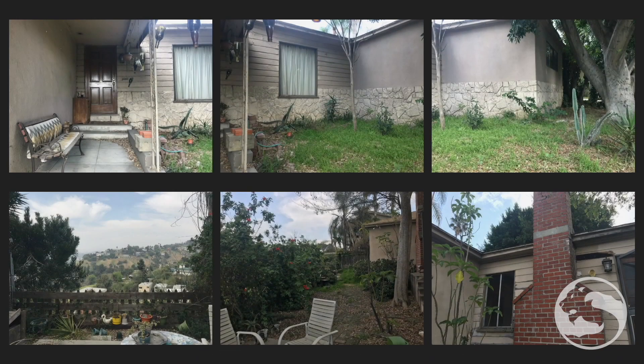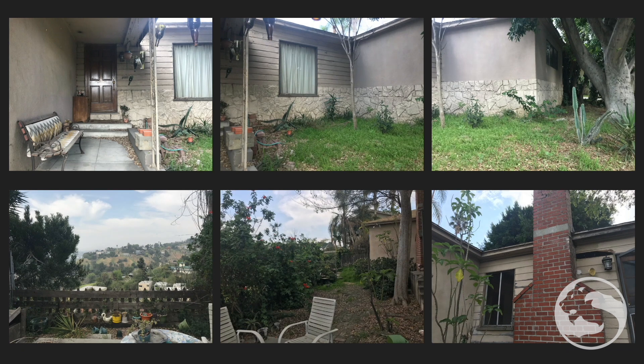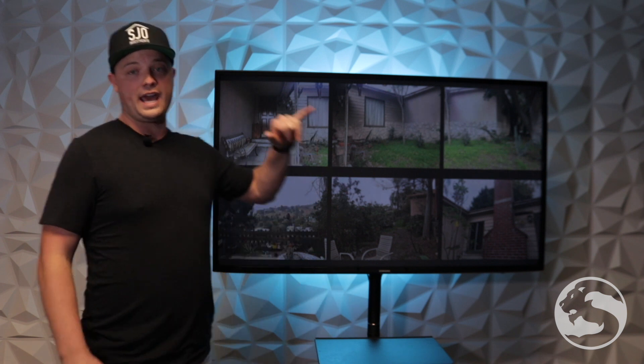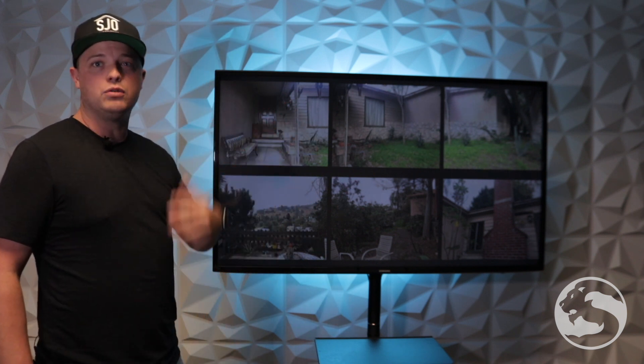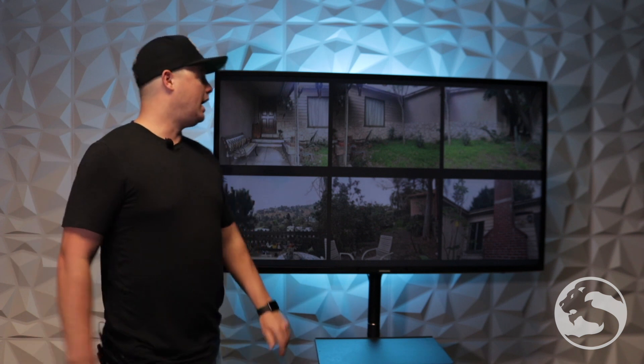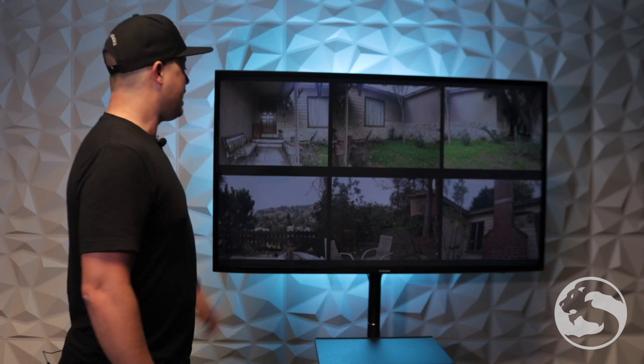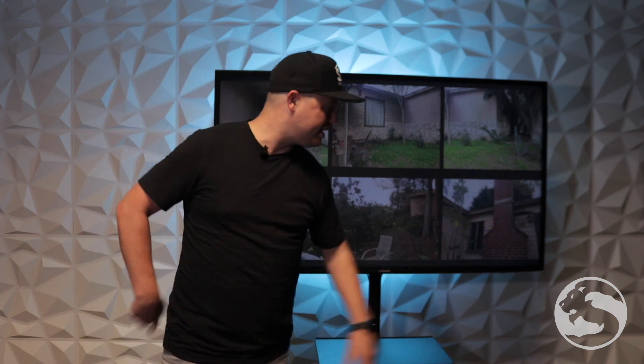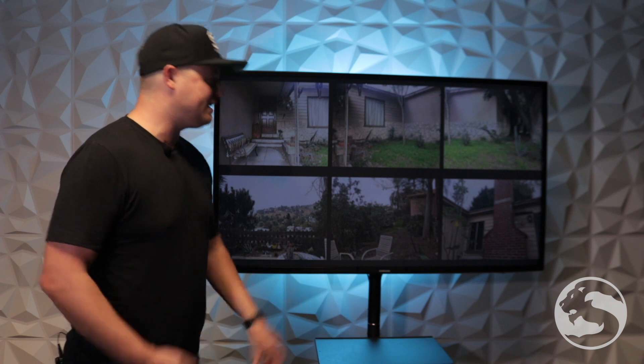Taking a look at this property, it's actually a really cool area. This is one of those properties that on the front side it looks like a single story house, but it's on a hill, so there's actually two stories to it. It is basically half view, not a full view, but it's a really nice area of Los Angeles. The house needs some work, but it's been taken care of — it just needs some upkeep.